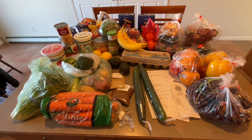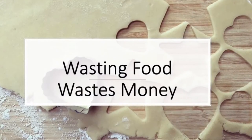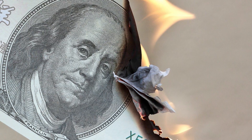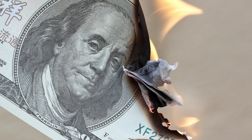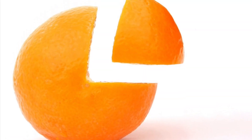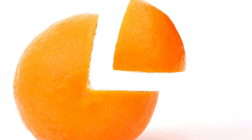Did you know that the average American family of four wastes enough food to feed one person for a whole year? That means you could be throwing away 25% of your food budget. By cutting down on food waste, you can save hundreds of dollars every year.